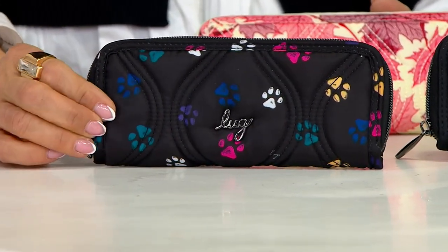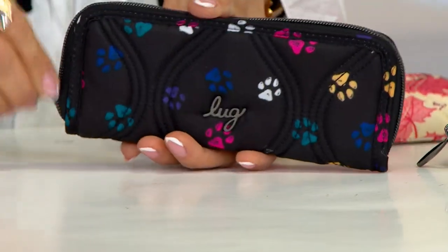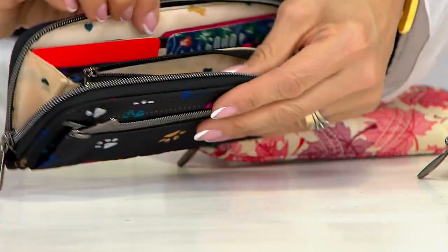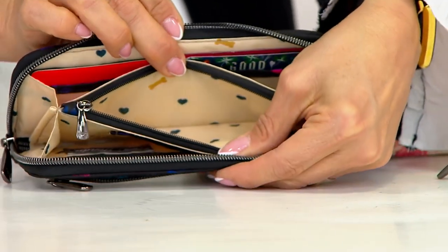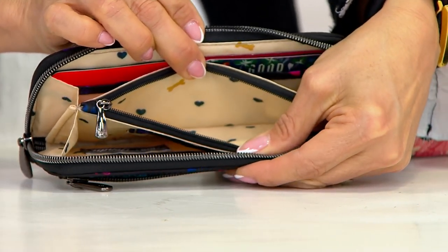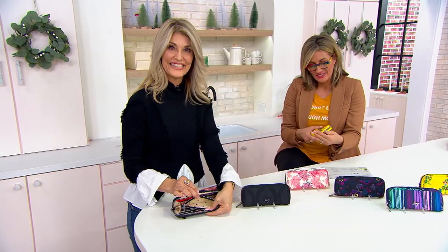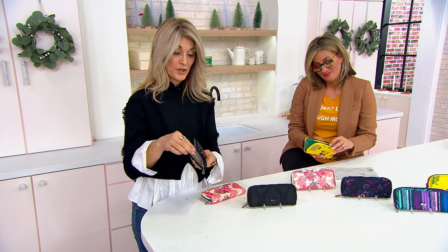It is just the perfect thing to end the show on. Even if you don't need a new handbag, travel bag, work bag, or diaper bag — for 25 bucks, this is just fun, it's easy, and you'll use it a lot. You'll get used to having a slim, slender, all-together, good-to-go wallet.